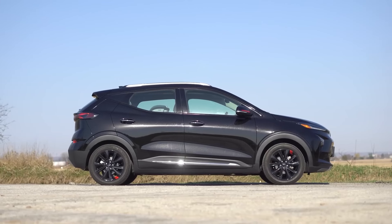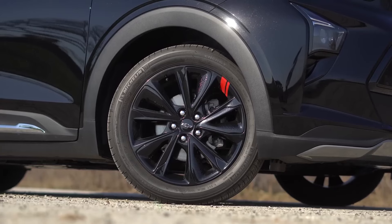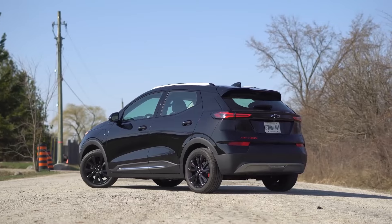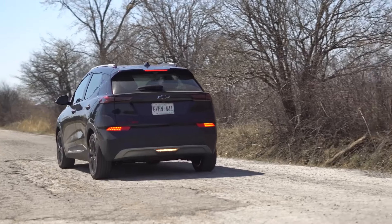With a price cut of more than $6,000 and a driving range of nearly 250 miles, the 2023 Chevrolet Bolt EUV offers more value than before.